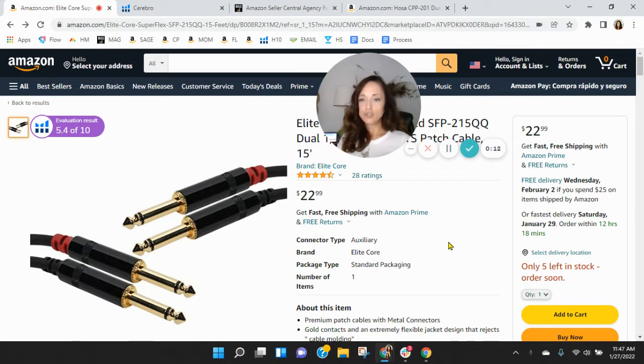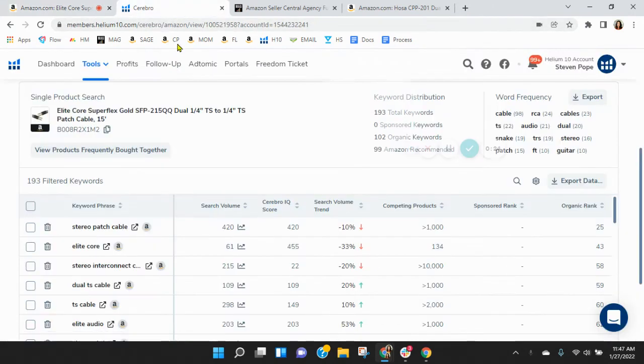I've got your Super Flex Cords pulled up right here. Before we go through the listing, one of the first things I like to do is take a peek behind the scenes. So I grabbed your ASIN here and loaded it into Helium 10. Let's go take a look over there.